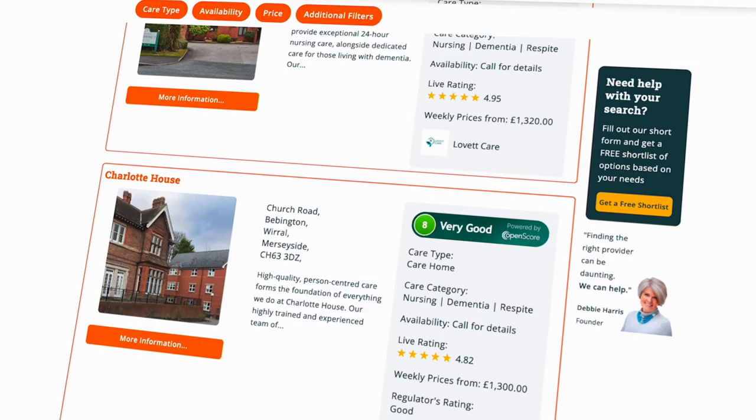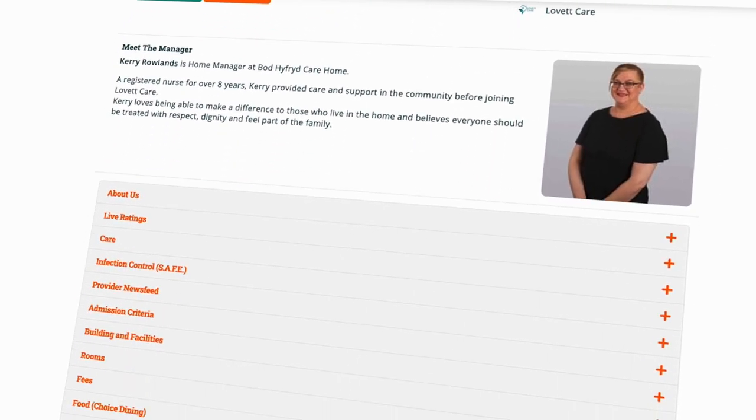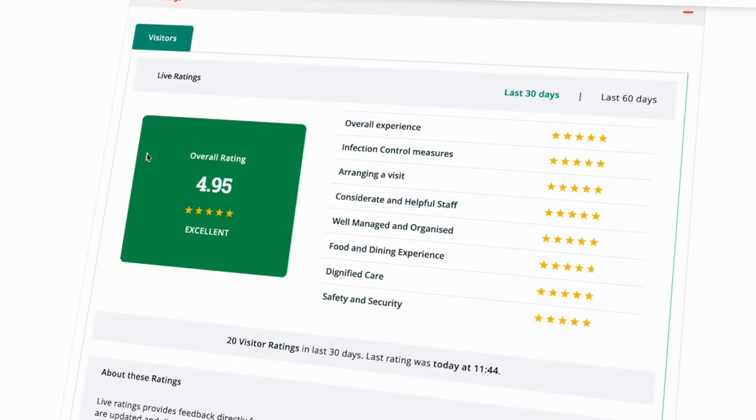It's really powerful stuff to see that many people responding in real time positively to a service. If you have a premium listing on Autumna, the live reviews can be fed in and displayed on your profile for free. So if you want to find out how to effortlessly generate reviews every month, get in touch.